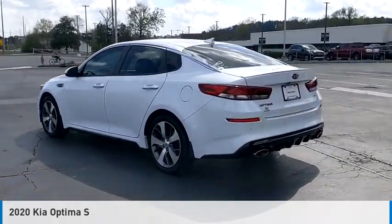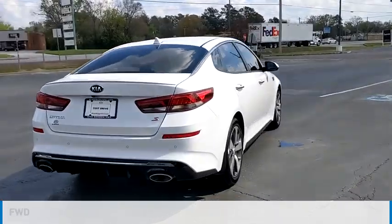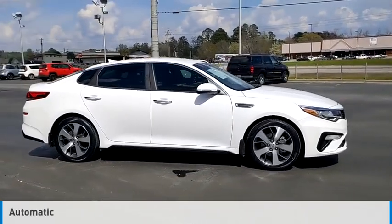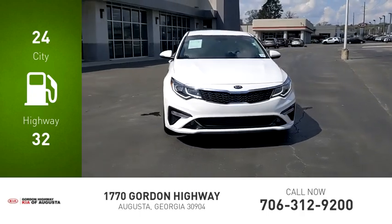The 2020 Kia Optima is powered by a front-wheel drive four-cylinder 2.4-liter engine and comes with an automatic transmission. Great fuel efficiency saves you money by requiring fewer trips to the gas station.